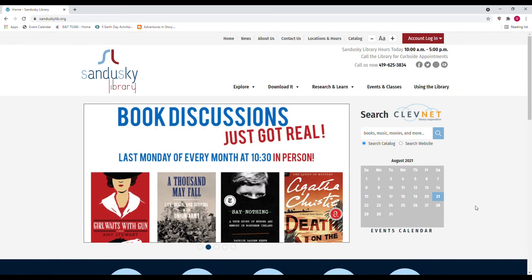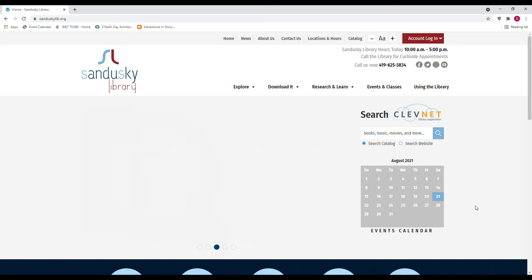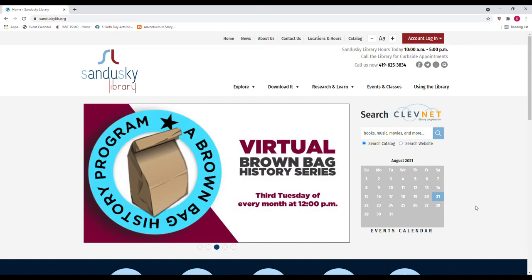Hello everybody and welcome to Back to School with Sandusky Library. Today we are going to be taking a look at Early World of Learning.